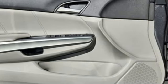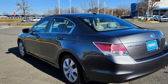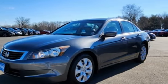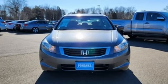Of the Accord, Consumer Guide reports its rewarding balance of price, performance and passenger accommodations make it a best buy for shoppers in this class. It's a Honda, so longevity comes standard.